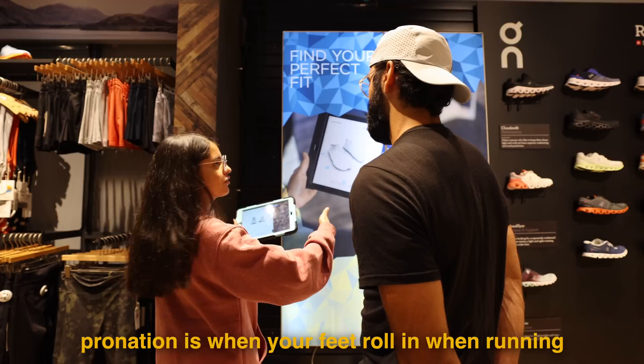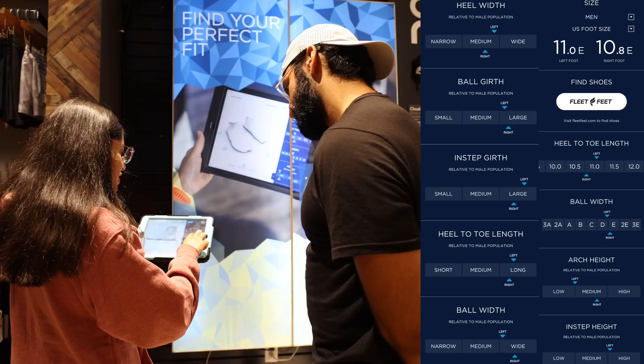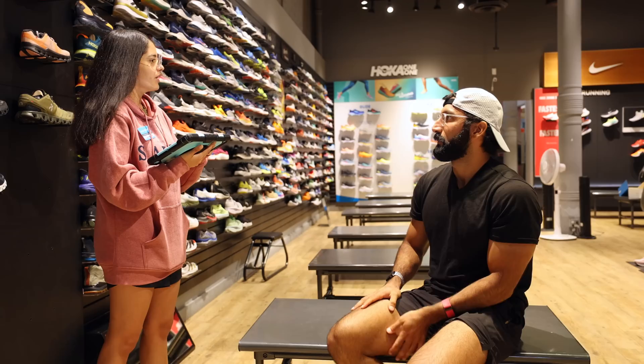They did the same scan, but they told me different things. The Fleet Feet staff said I don't seem to be pronating - pronation is when your feet roll in when you're running. There's definitely a margin of error on these tools, so take it all with a grain of salt. My left arch is a little bit lower and my right is a little bit higher.